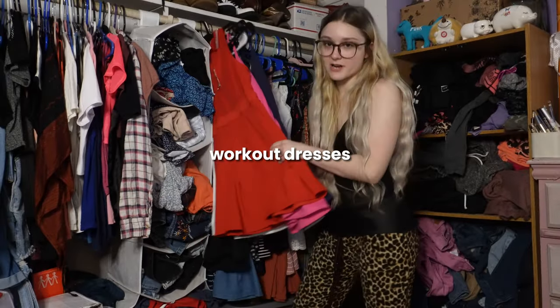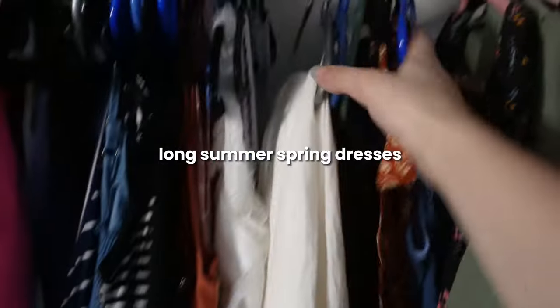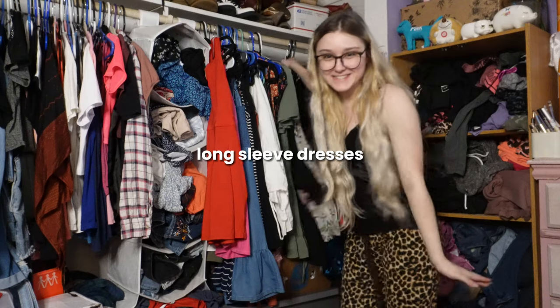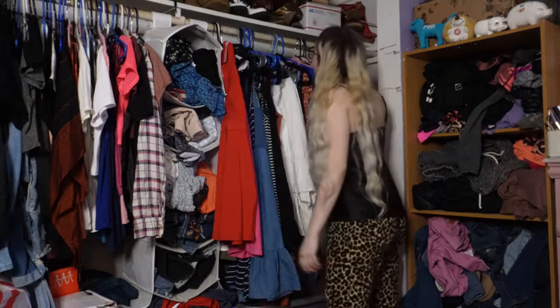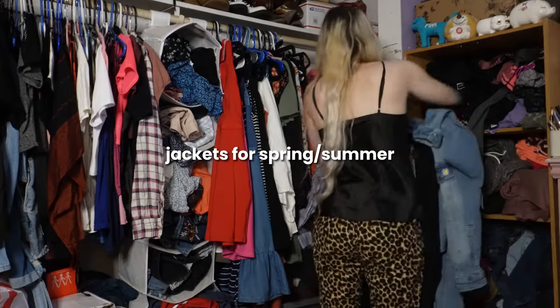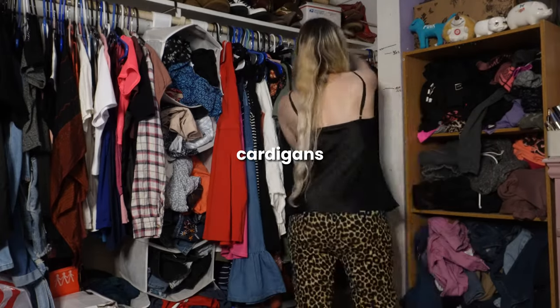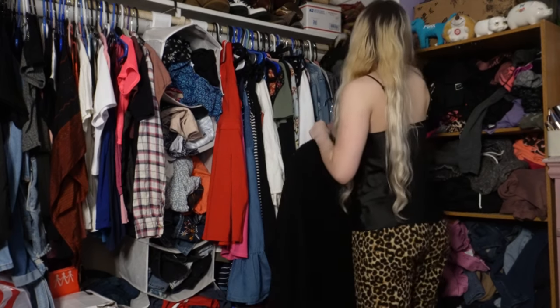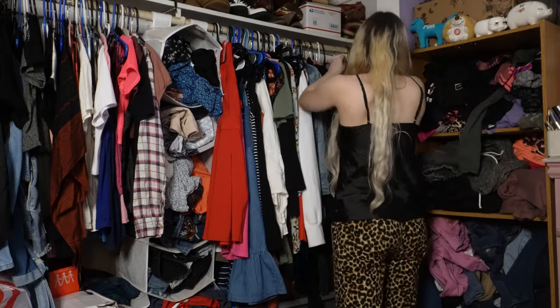The first dress section was workout dresses and spaghetti strap dresses that aren't too long. The next was long summer/spring dresses, then short sleeve dresses, then long sleeve dresses, and then formal dresses — those aren't grabbed every day, only for special occasions. In the back will be sweater dresses or dresses for fall and winter. Then I put the denim jackets I want to wear this spring behind the dresses, pushed the winter dresses to the back, and added cardigans. I also organized some of it by color.